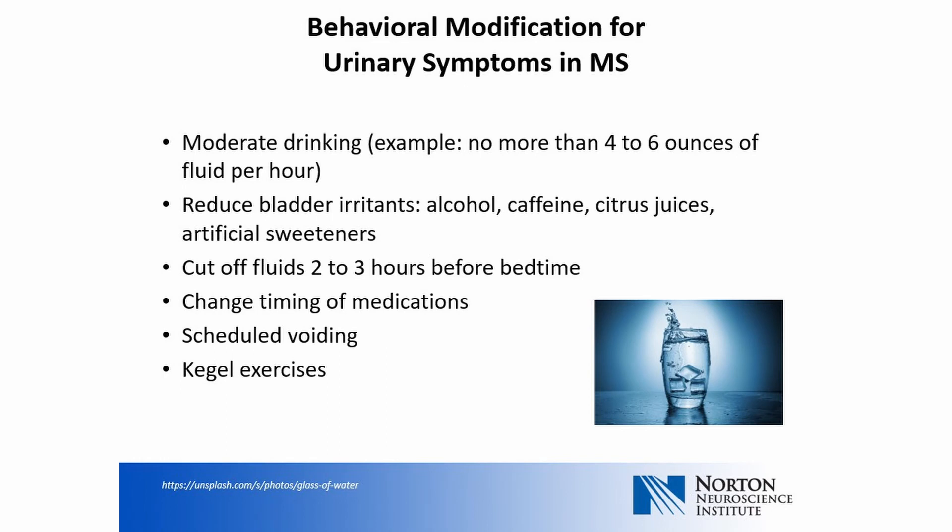Examples of behavioral modification include the following: moderate drinking — for example, no more than four to six ounces of fluid per hour; reduce bladder irritants such as alcohol, caffeine, citrus juices, and artificial sweeteners; cut off fluids two to three hours before bedtime; change the timing of medications such as diuretics using guidance from the prescribing physician; schedule voiding times throughout the day to avoid urgent episodes; and both men and women can perform Kegel exercises to strengthen the pelvic floor.